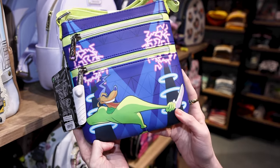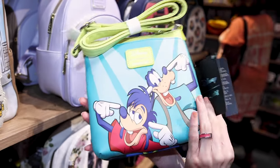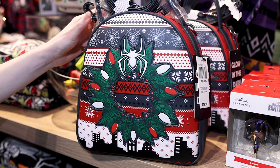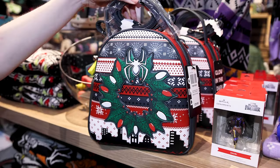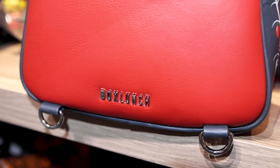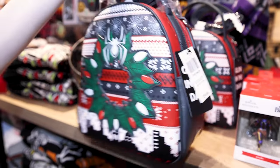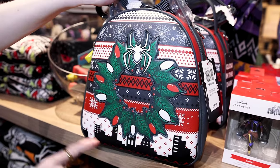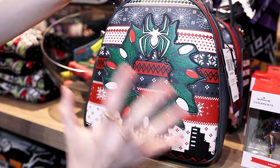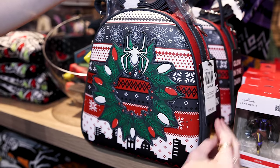Lounge Fly has these little crossbodies — look at the Powerline one, it's only $40, so not a bad price. Goofy maxi — they have a Box Lunch bag which you can use as a crossbody or make it a backpack. These are really cool due to that versatility. It's glow-in-the-dark — it's Marvel, and of course you guessed it, Spider-Man. Look at this cool wreath with the spider. It's an applique over an ugly sweater pattern and the price is $80.